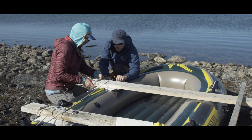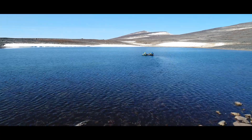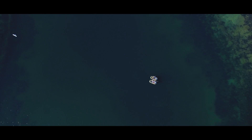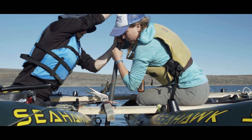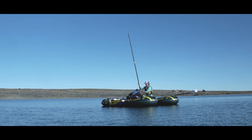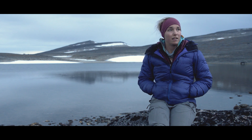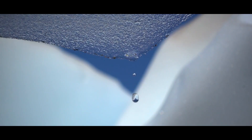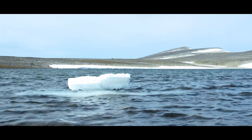We're here because we're collecting mud from the bottom of this lake — lake sediment — to reconstruct the past 10,000 years of climate and vegetation history. We're interested in learning about what has happened in the past here at this site in terms of climate change and how the landscape responded to climate change.